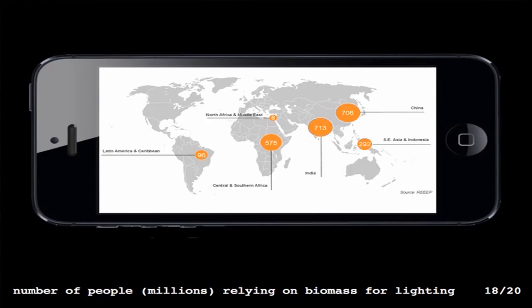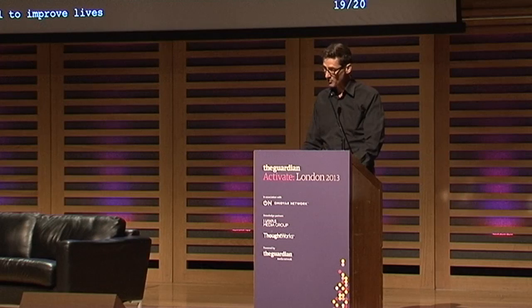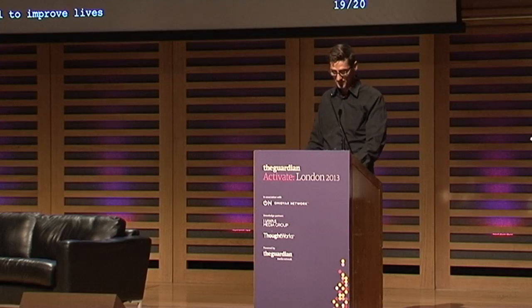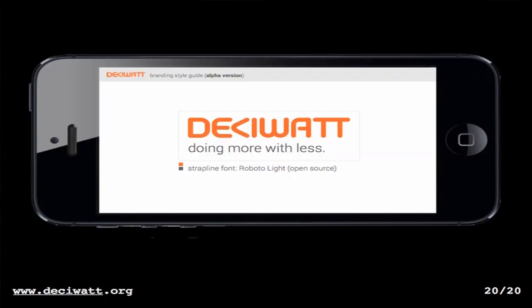In essence we are a startup, and there are huge challenges ahead. How do we reach the around two billion people who still use kerosene? We need funding to scale the project out to reach these people, we need to find local distribution networks, and we need people who know how to operate within these communities to spread the word. To really make a difference, we have to make this light incredibly cheaply — people can't be expected to pay more than ten dollars for it. That's a key challenge.